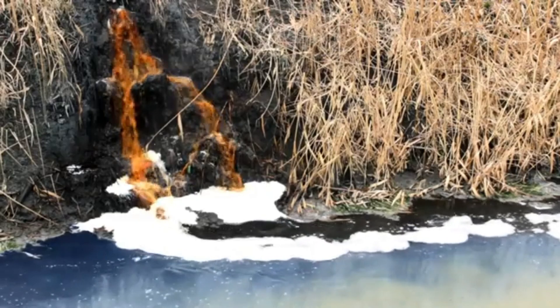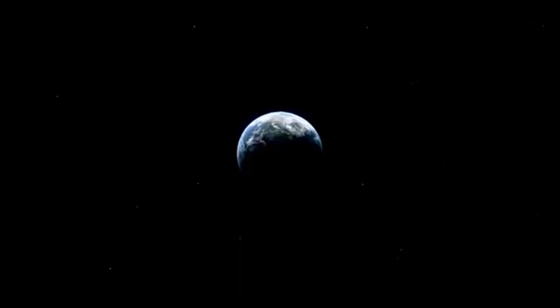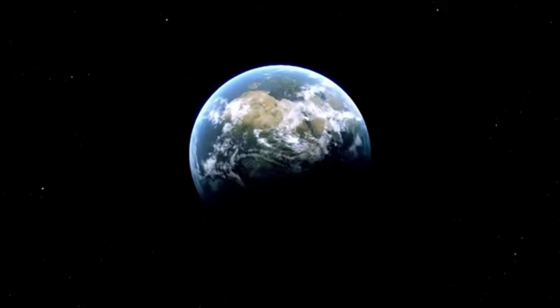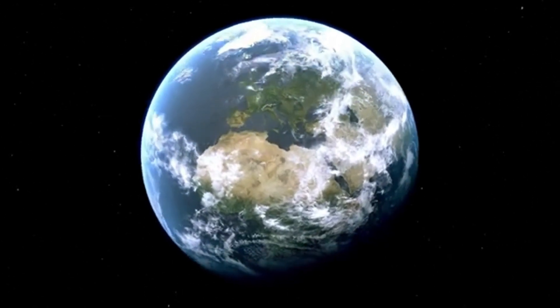Could Pluto have a similar system shielding its inner ocean and delicate atmosphere from the cold, unforgiving emptiness? If so, it could help explain the planet's bizarre heat signatures and geologically active surface and provide insight into how icy, distant planets can be so surprisingly vibrant.